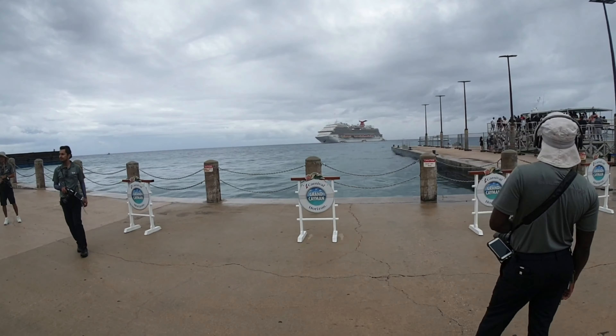It actually is raining off in the distance. You can actually see here the pier where we just came off the tender boats. And you can see the ship behind us. You'll still see people slowly walking off from the tender that we were just on.